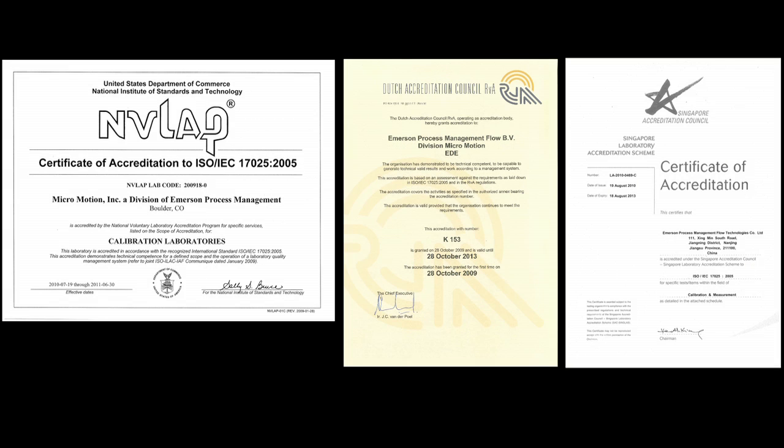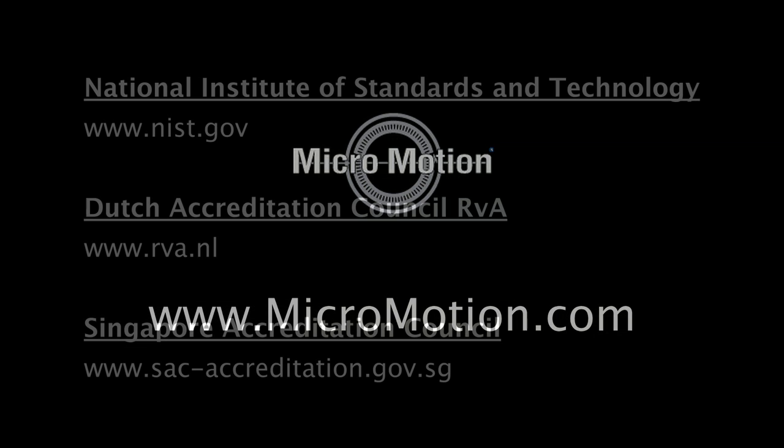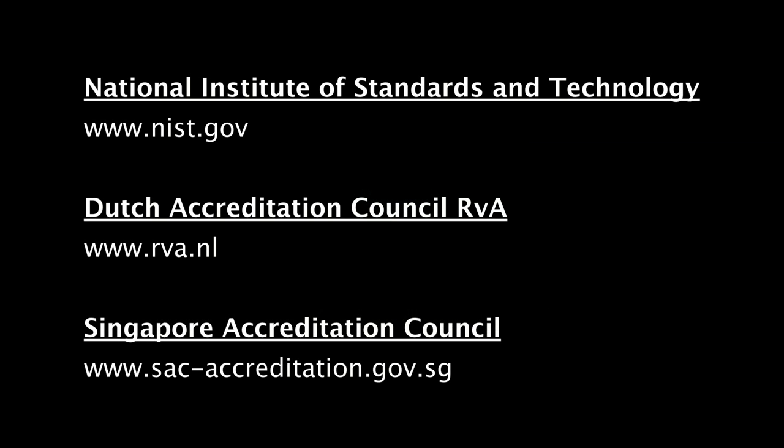These certificates cover the various calibration facilities that service Micromotion products around the world. With each certificate there is documentation of the scope of accreditation, which includes information about the best measurement capability of each of the traceable measurements administered by the calibration facilities. All documents, including the certificates and scope of accreditation documents, are available on micromotion.com as well as on the websites of the respective accrediting bodies that issue these documents.